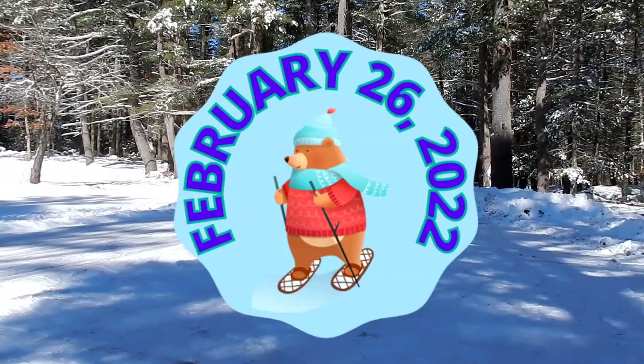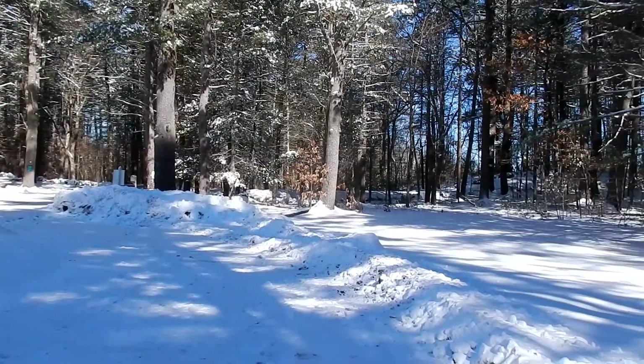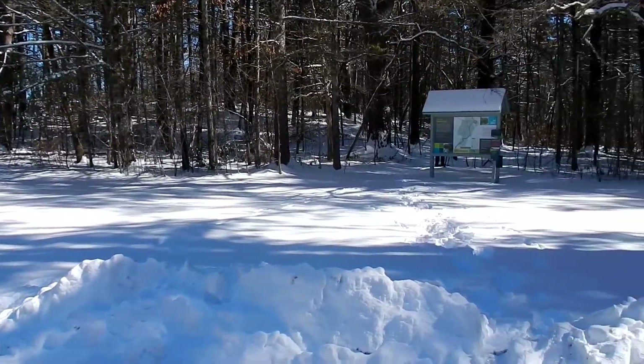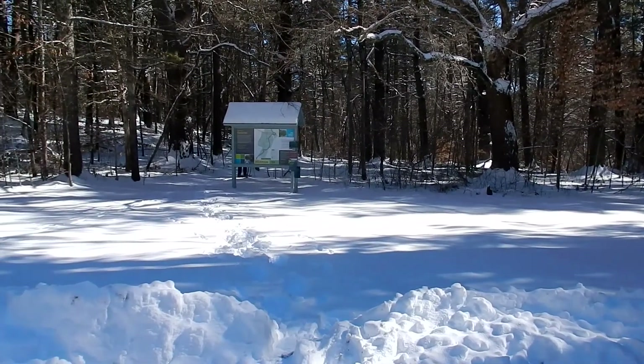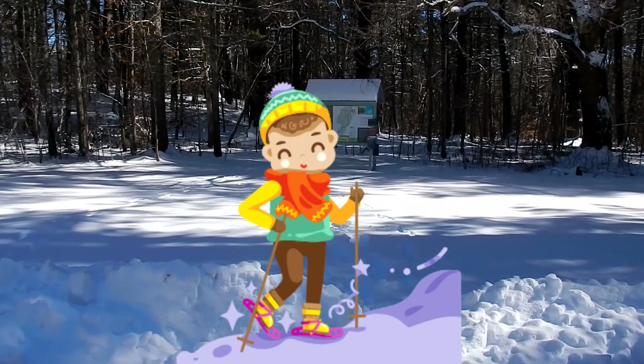Good morning, everybody. We are at the Trustees of Reservation Cedar River in Millis, Massachusetts. We got snow yesterday — it all melted earlier this week and we got up to the high 60s, which was unbelievable. So we are thrilled to be able to go snowshoeing today.